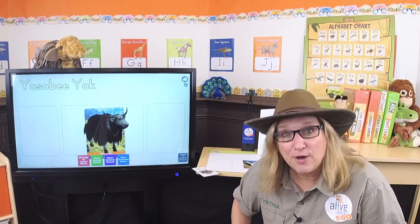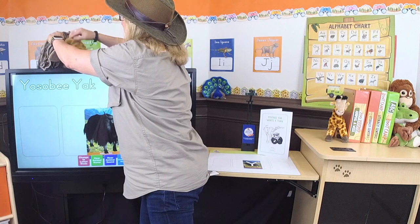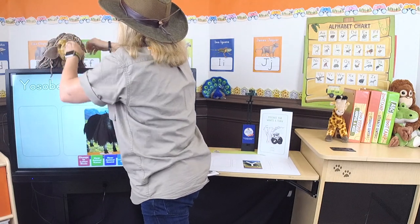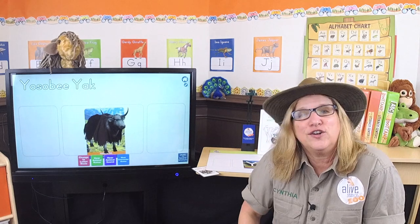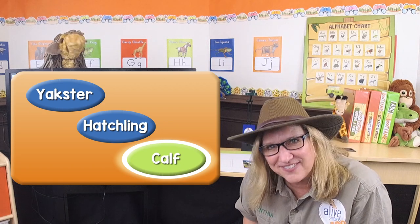Let's learn more about yaks. Let me fix your yak wig, Gertie — it's falling off. It feels kind of low under my horns. There we go, now you look more yak-ish! So here's my first question: what is a baby yak called? Is it called a yakster? A hatchling? Or a calf? I know it's not a yakster, so I think it's a calf. You're right — it's a calf!